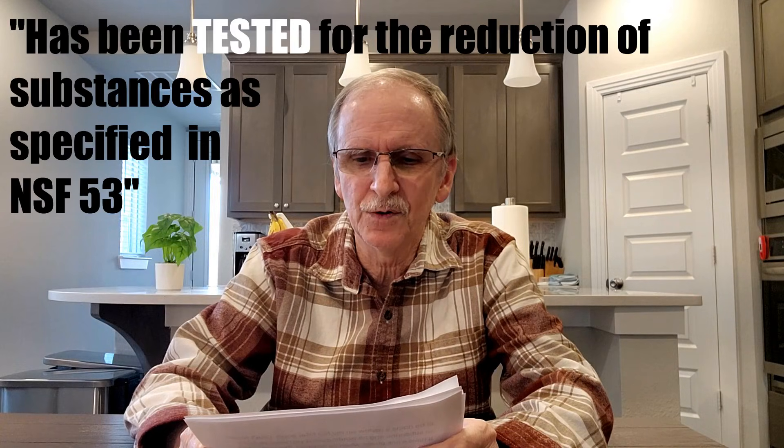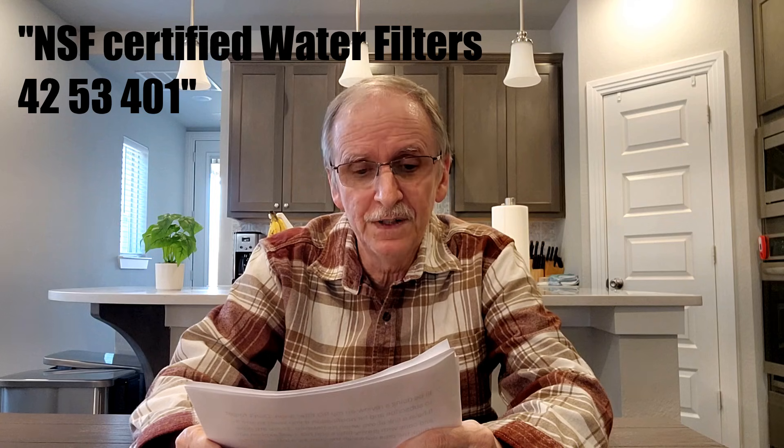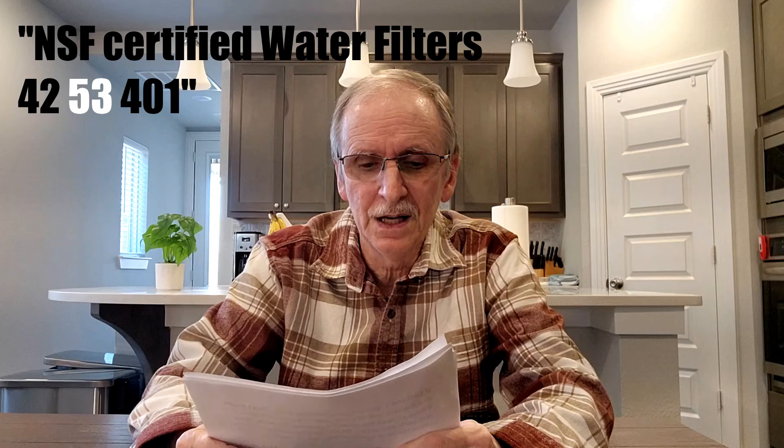When searching for a water filter you'll find exaggeration, conflicting information, misleading claims, and scare tactics. One ad said 'has been tested for the reduction of substances as specified in NSF 53' — nothing wrong with that, but 'tested to,' 'verified to,' or 'meets NSF protocol' does not mean certified. It needs to say 'certified.' On the other hand, just saying 'NSF certified' isn't good enough either — they need to specify which standard. The right way is to say something like 'NSF certified 42, 53, and 401.'